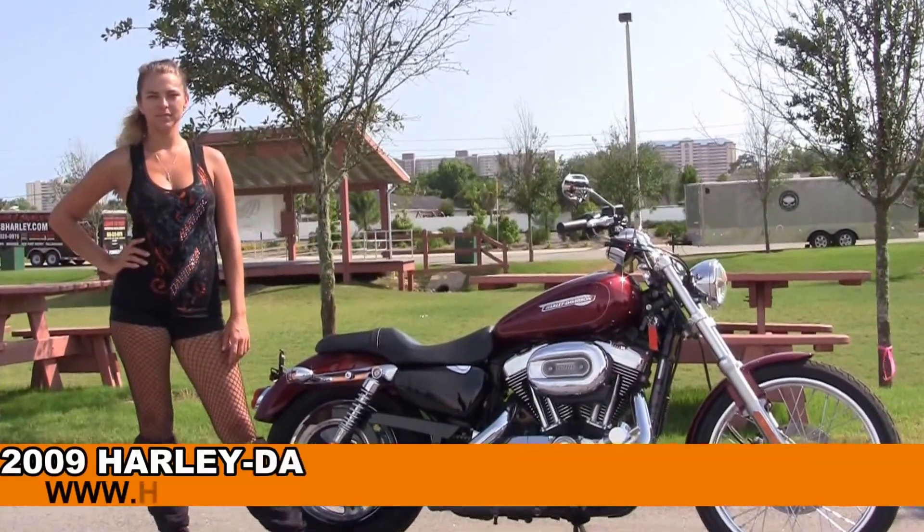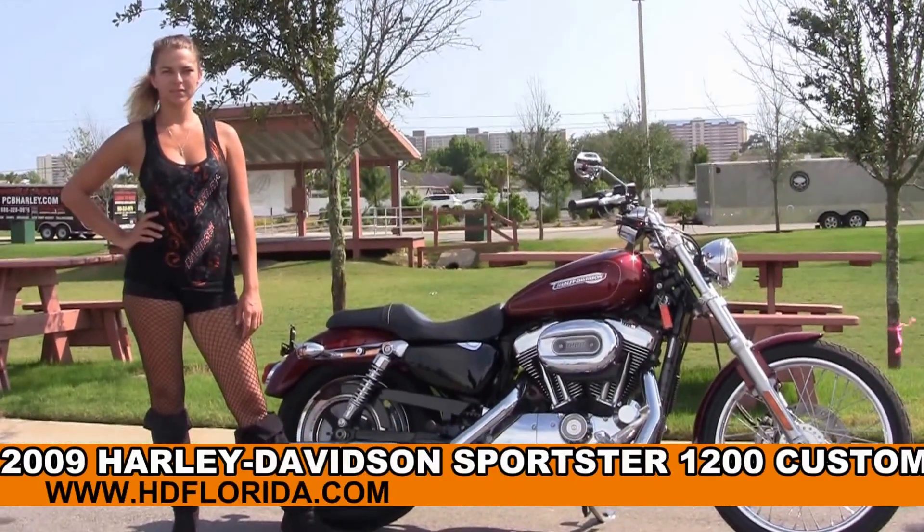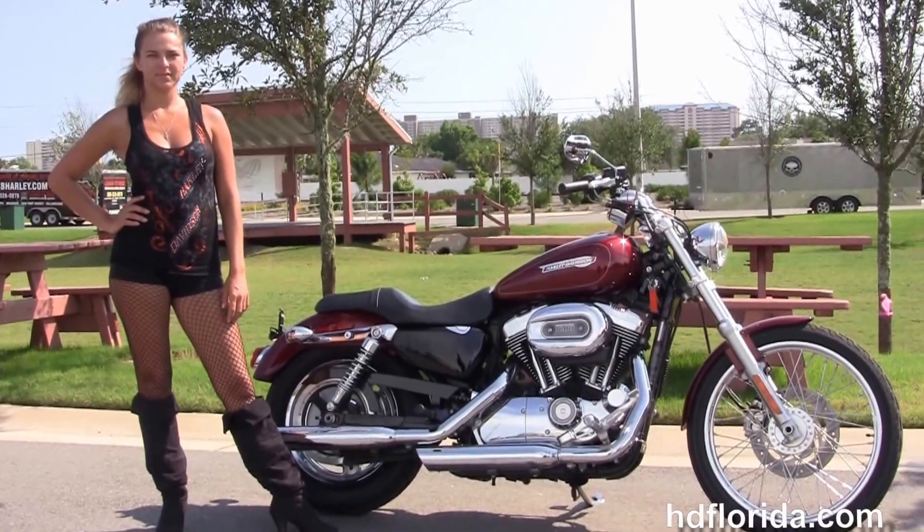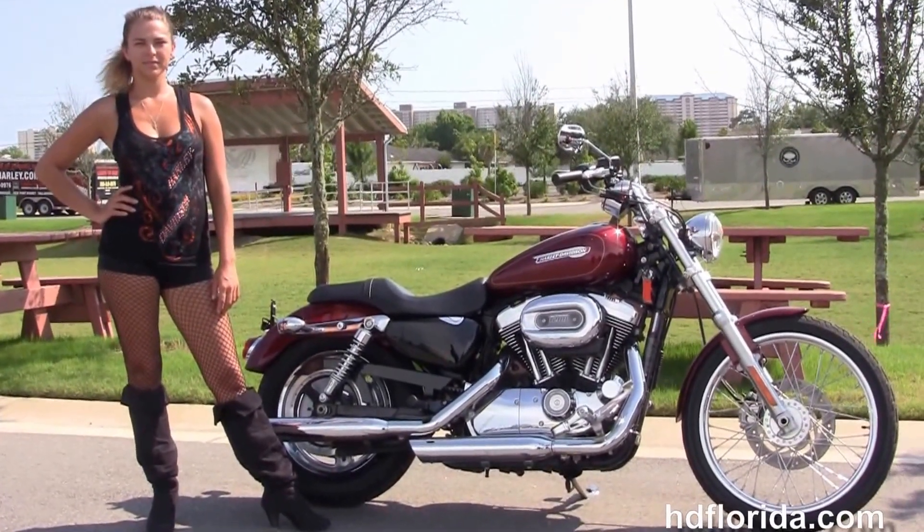Welcome everyone to the world-famous Harley-Davidson of Florida. First of all I want everyone to say hello to Angela, and next I want to show you a used 2009 1200 Custom Sportster.